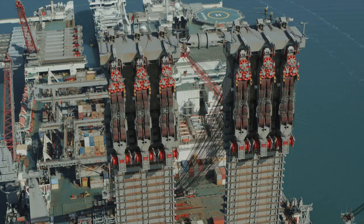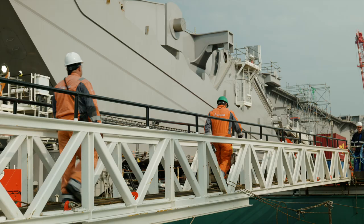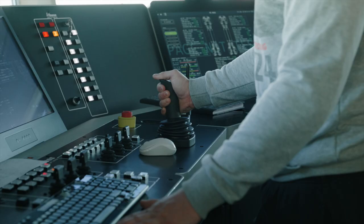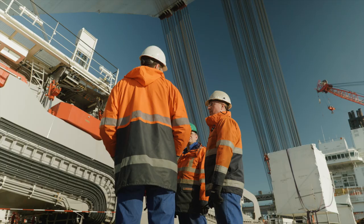Offering the offshore energy market a total solution for heavy lift work. A busy summer awaits the team — a record number of offshore lifts, many with the new jacket lift system, designed, engineered and built by the pioneers of All Seas.